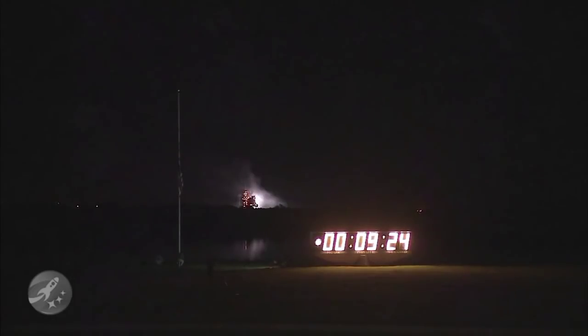You can see the flash photography as Discovery fades away from the camera view. An uneventful ride to orbit for the shuttle Discovery, two days shy of its twenty-fifth anniversary of its maiden flight.